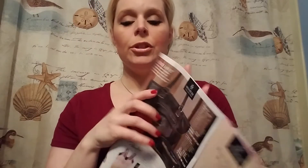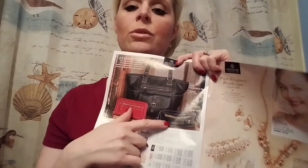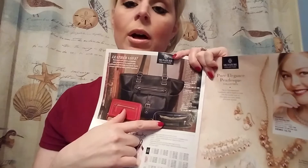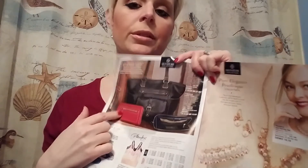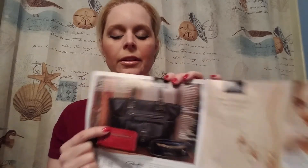In the signature collection they have a signature pebbled leather black handbag with a nine-inch handle drop and five outer pockets. It's only going to be $39.99 in the brochure, which is really cheap for leather. You can get the coordinating black wallet or the red one — I think the red one's really sharp. They're both really cute, and that's really good for leather.